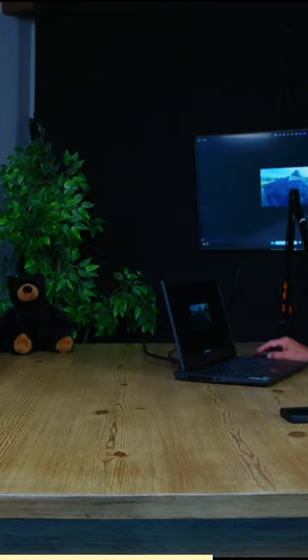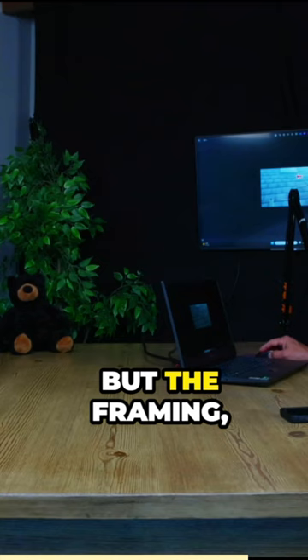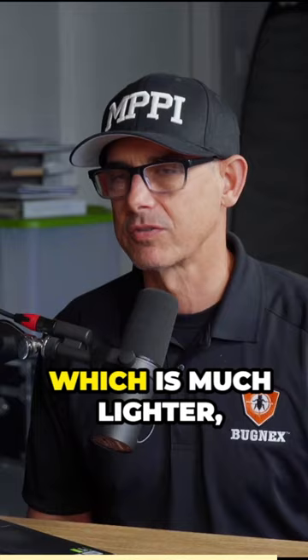But the framing in the attic is for either a wood shake shingle, which is much lighter, or an asphalt composition type shingle, which again is lighter.